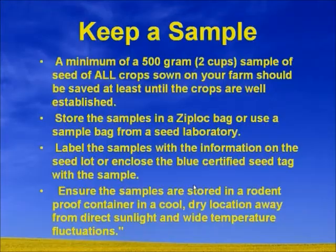The first thing we have to start thinking about is that we need to be keeping a sample. Seed pickup days are starting to come up pretty quick and a lot of companies are saying come on down and pick up your samples. What we're recommending is a minimum of at least a two-cup sample of all crops sown — it doesn't matter if it's wheat, barley, or canola — it should be kept on hand.